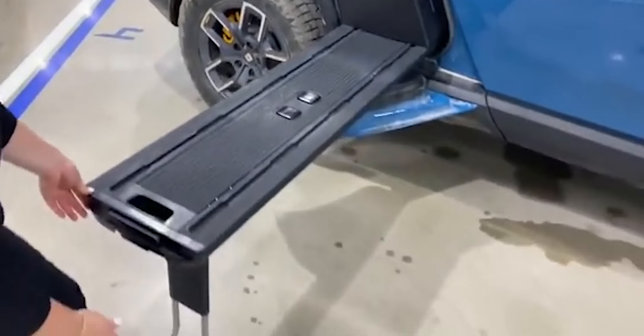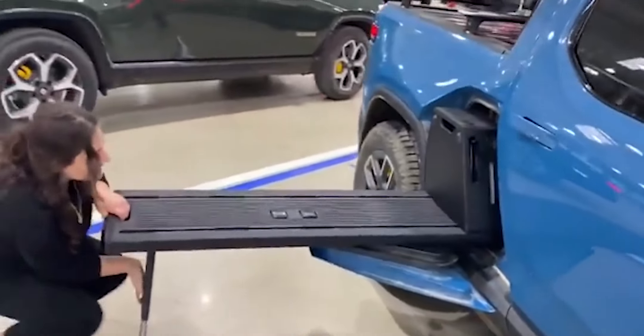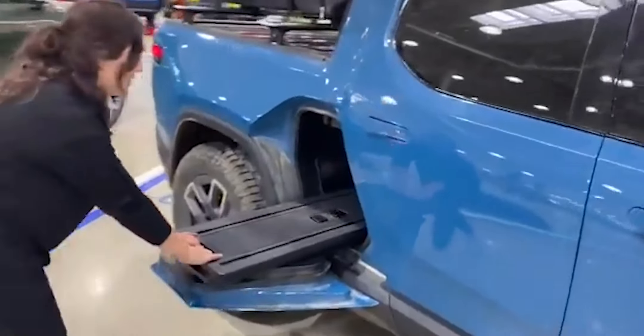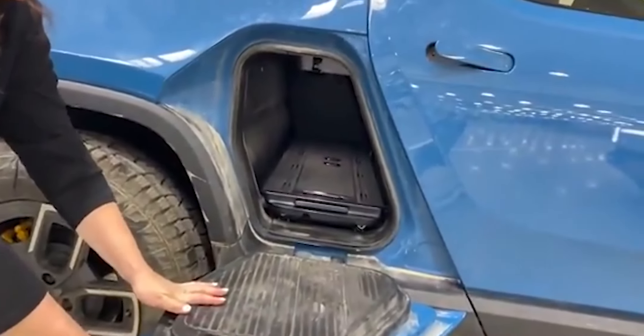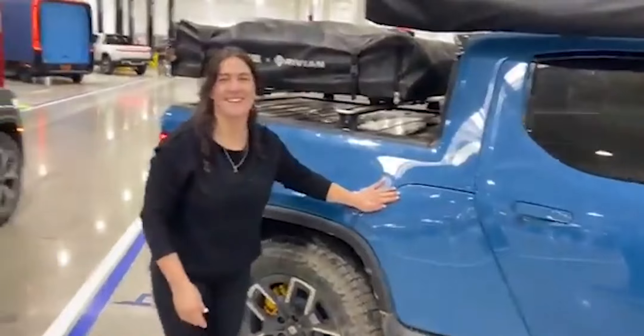While it's disappointing to see these accessories removed from the site, it's also understandable. Rivian is currently focused on scaling up production, and it's taking longer than expected. In order to simplify the production process and increase margins, it makes sense for the company to prioritize its core products and delay some of the side projects.